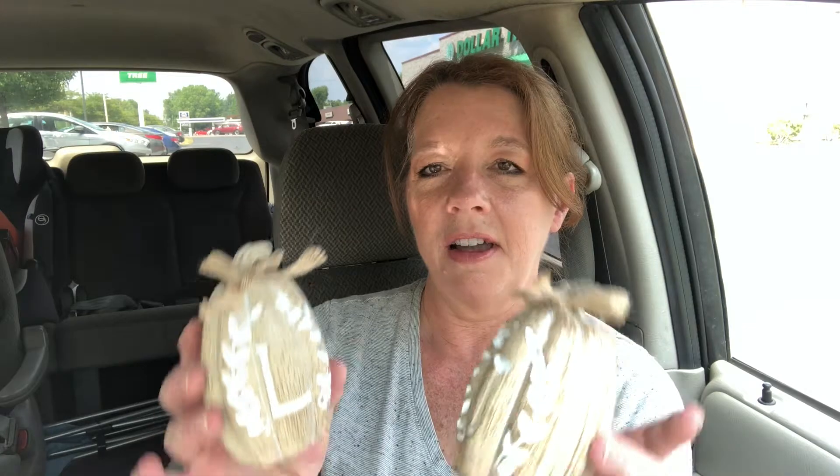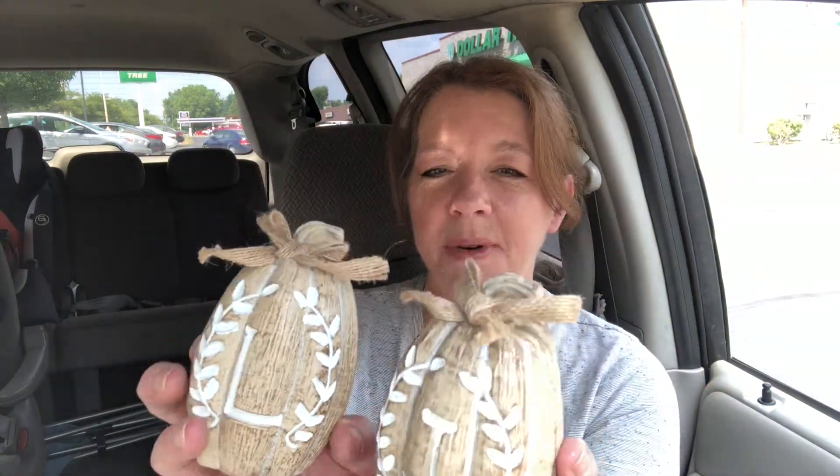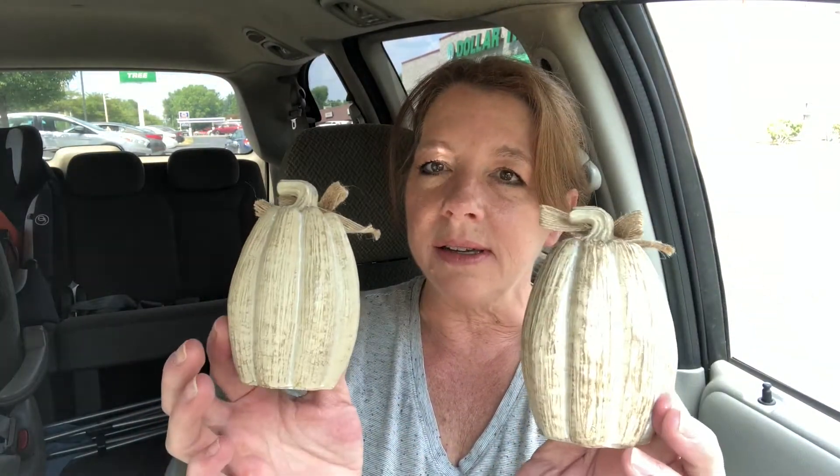I also saw these pumpkins with initials on them. I'm Lori, my husband's John. I just like them, and if I want to turn them this way I can, or I can turn them the other way — they look really nice just from the back too. I don't know what they're made of, some kind of resin maybe.